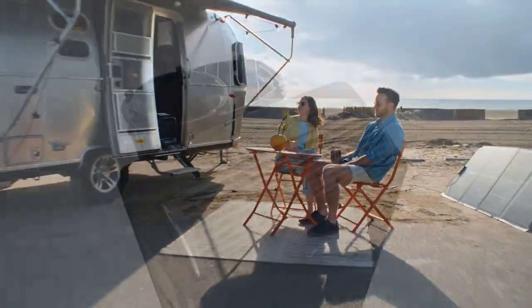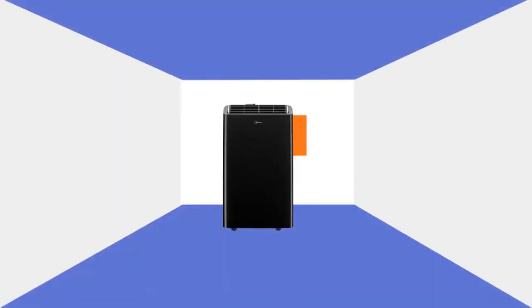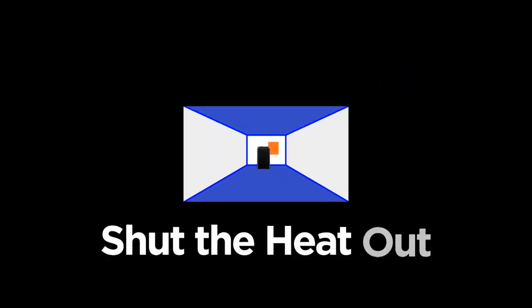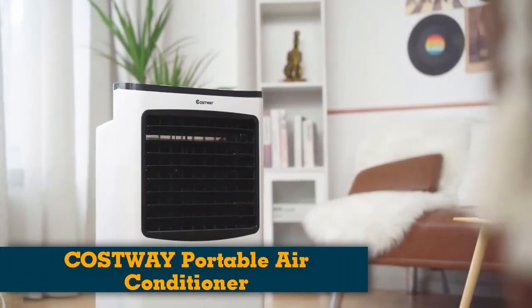Our hours of research have led us to these products, with each passing through evaluation processes by our experts. During our selection process, we prioritized features that most Canadians prefer in a portable air conditioner. Number 1: Costway Portable Air Conditioner.